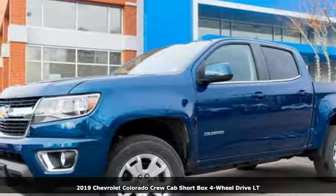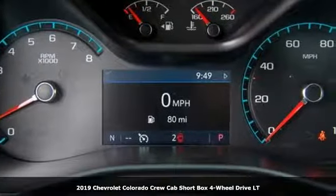Here's a new 2019 Chevrolet Colorado. Performance, value, durability, Chevy. And with features like these, every drive's a pleasure.